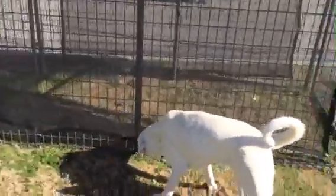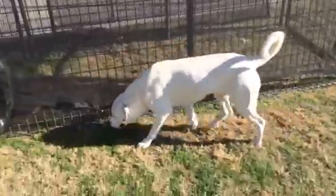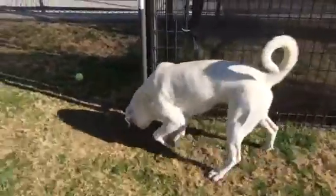She is super friendly with humans and super friendly with other dogs. She shares her kennel with another female and they get along just great.